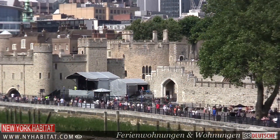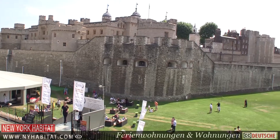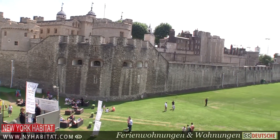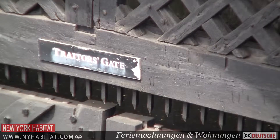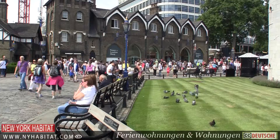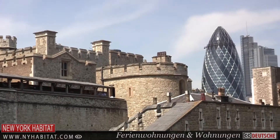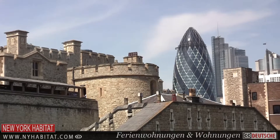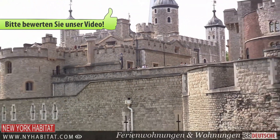Standing guard over the City of London since 1066 and the successful invasion of William the Conqueror, the Tower of London stands as a powerful reminder of its turbulent past as a fortress, a state prison and a place of execution. Today, the Tower of London is a wonderful attraction housing royal armour, the crown jewels and home to the Tower Ravens. Legend has it that should the Ravens leave the Tower, the country will fall.